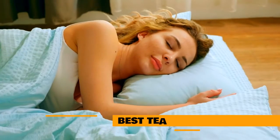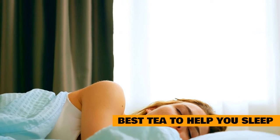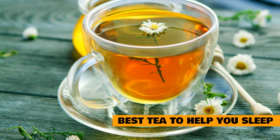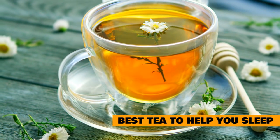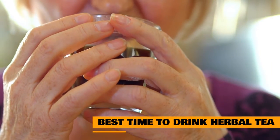What herbal tea is the best to help you sleep? There are many different types of herbal teas available on the market today, so it can get really tricky to choose one that is going to be the most effective for you. You might see someone you know drinking a certain type of herbal tea and they might tell you that it helps them sleep, but that doesn't mean the same herbal tea will work for you. What might work for one person might not work for another.